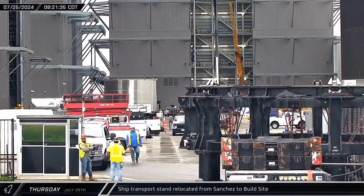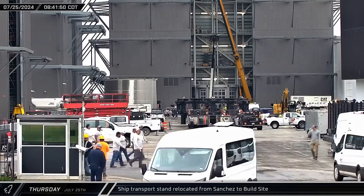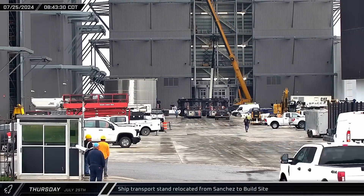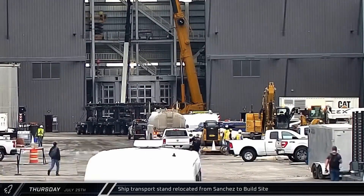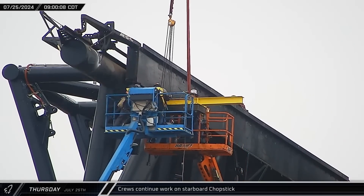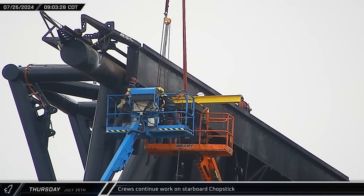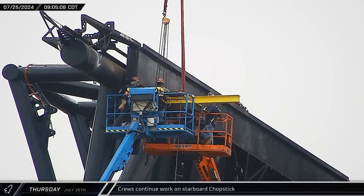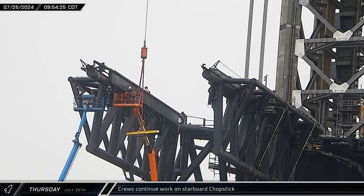A ship transport stand was relocated from Sanchez to the build site on Thursday, rolling into the ring yard before being repositioned towards Mega Bay II, ultimately set down in front of the bay on the right side. Meanwhile, crews at the launch site were making modifications to the starboard chopstick on Tower 1, improving the chopstick's bumper systems ahead of the catch attempts scheduled for Flight 5. The installation work was completed about an hour later.